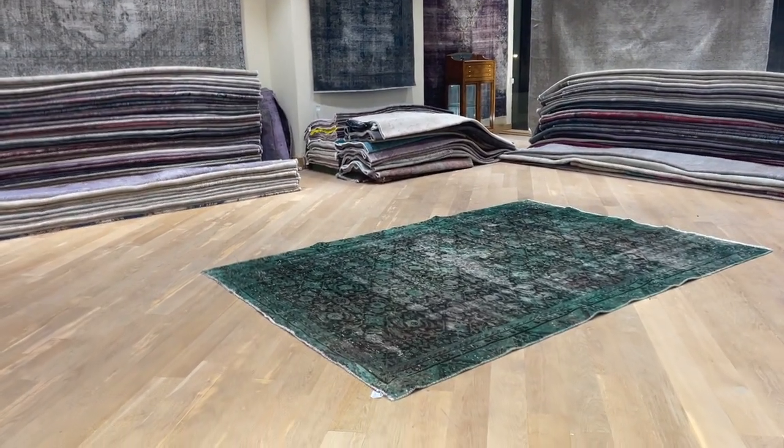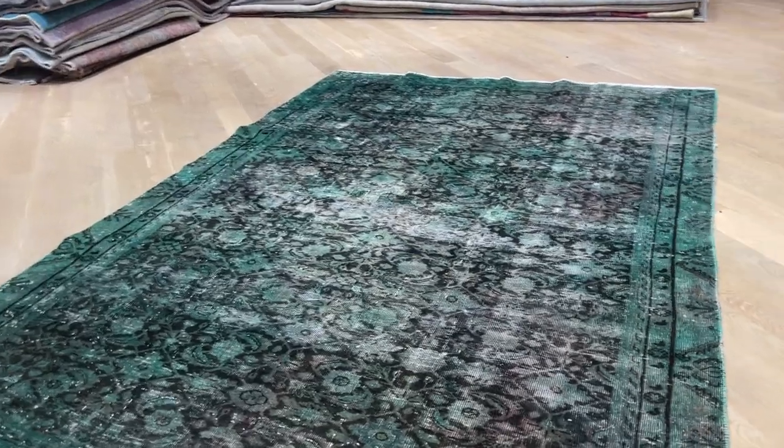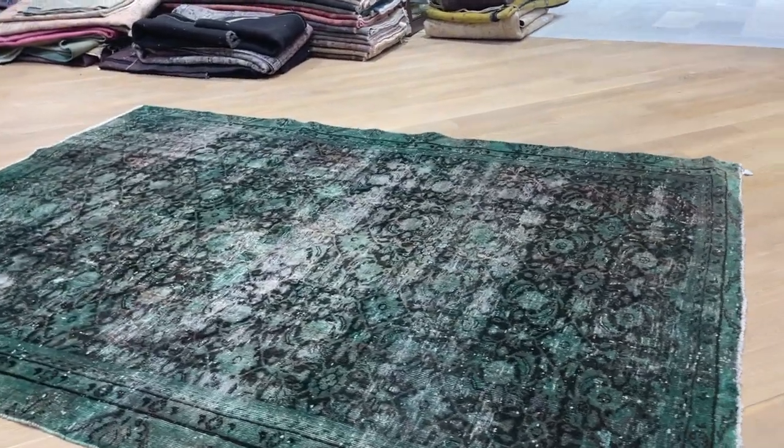Carpet number 13957 is a Persian handmade carpet. It has a very interesting green color tone — a bit more green, darker green than it might appear in the picture. The video is more accurate to the true color.